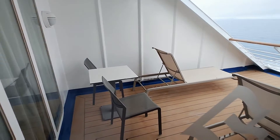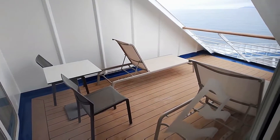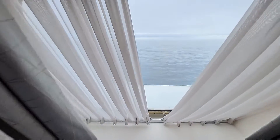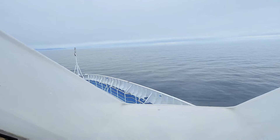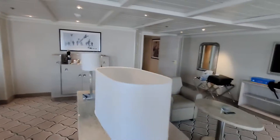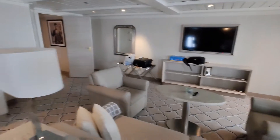And meron ding, you know, where you could actually sunbathe or stay here para magkaroon po ng magandang view. Ito po yung front ng barco, guys — look at that! Alright. Napakaganda po, napakalaki po ng Grand Suite itong barco na to.